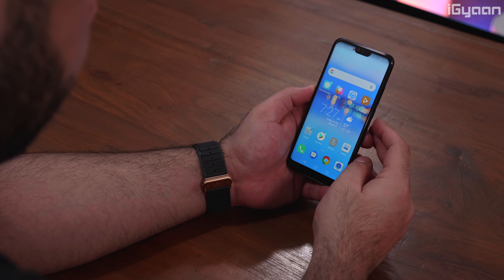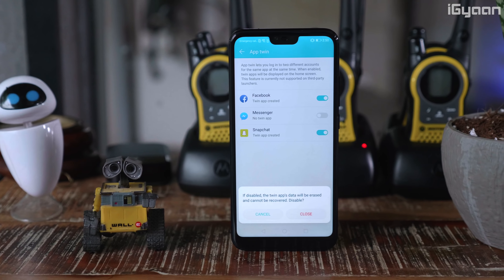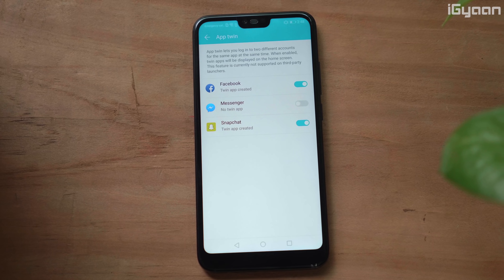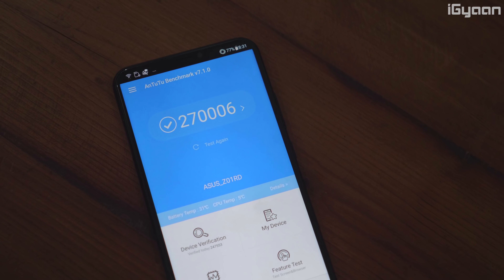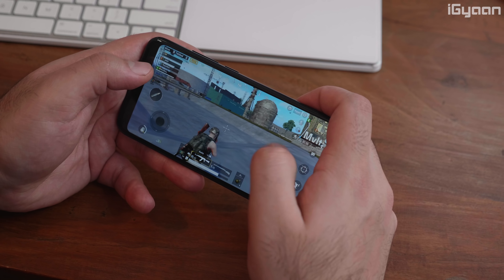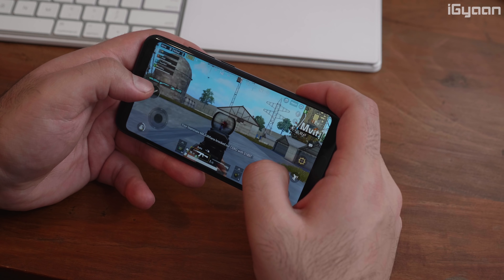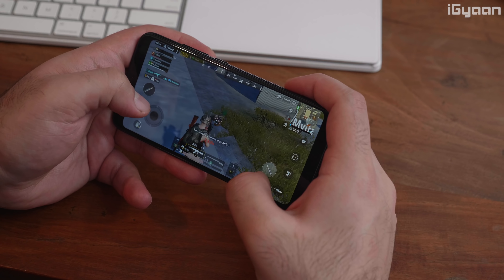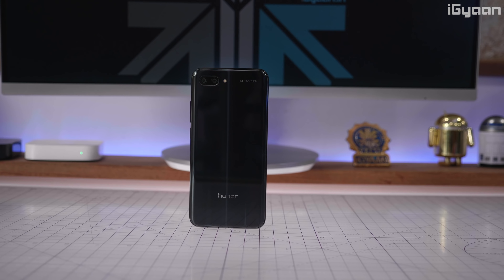You also get face unlock and lots of customization options, including shortcuts and the ability to duplicate apps, so you can run two simultaneous versions of WhatsApp to utilize dual SIM capabilities. The Honor 10 does fall behind on benchmarks, but gaming is not a problem and you can enjoy it quite well on this device. The speaker is loud enough, and whether you're watching videos or playing games, the display offers great viewing angles — though benchmark numbers are considerably lower compared to the OnePlus 6.